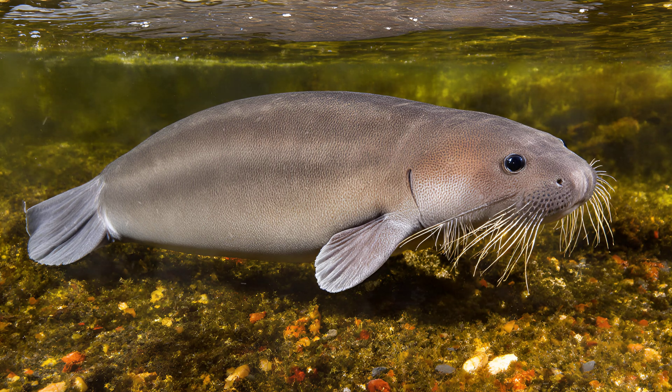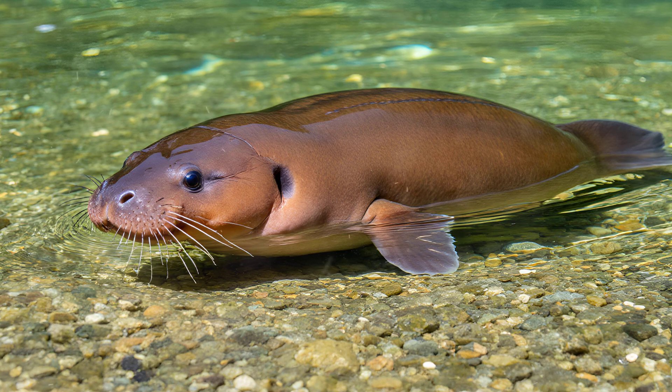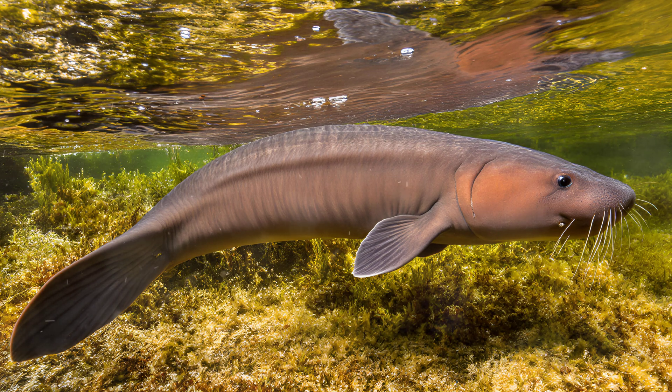These feathery structures, branching out from either side of its head, are incredibly efficient at extracting oxygen directly from the water. It's like having built-in snorkels, allowing them to thrive in rivers and lakes without ever needing to surface for air — a remarkable adaptation setting it apart from many other amphibians.